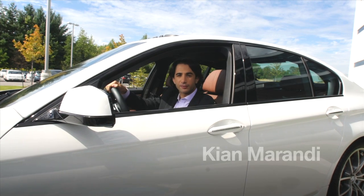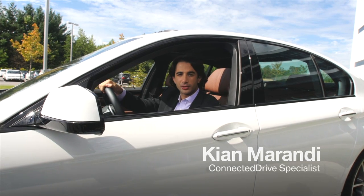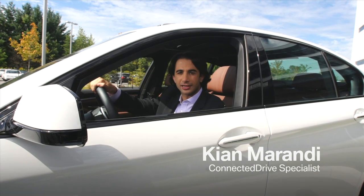We know that the ultimate drive is made perfect with the right music, and so BMW has made some amazing improvements to our audio systems to allow you to access any song in your music collection any second you want it.